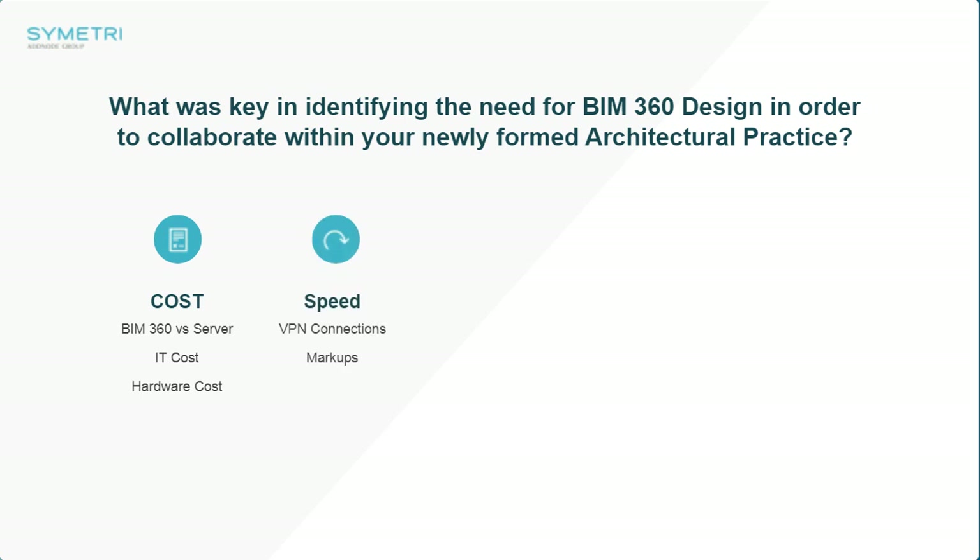Setting up laptops for new starters is an interesting one too. You don't get an IT degree, but all of a sudden you think about setting up laptops. Imagine trying to set up a server! Luckily we have IT support through other means. It's a bit like opening a box — your new laptop arrives and you think: does it not have Revit? Does it not have BIM 360? Does it not have Word? And then there's the Autodesk Desktop Connector.